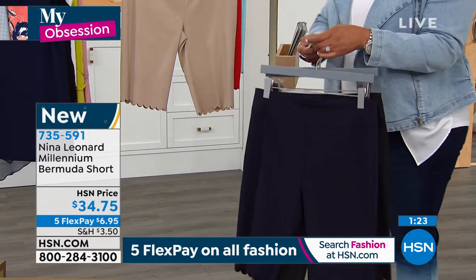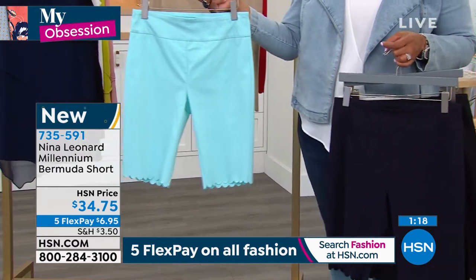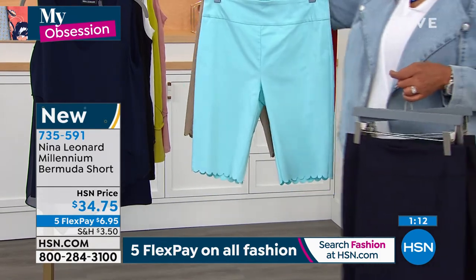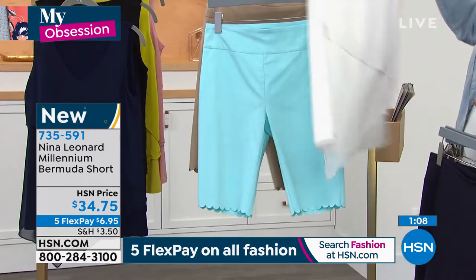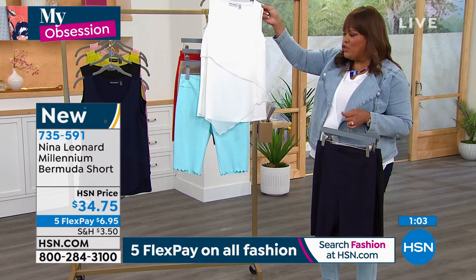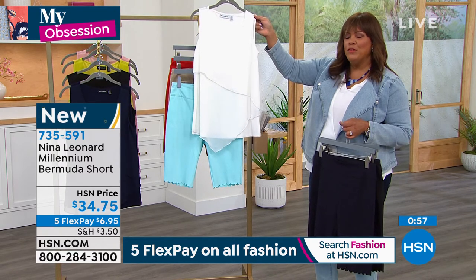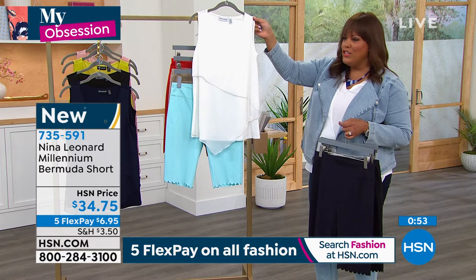Don't wait on the robin's egg blue — we only have 150 left and we're very limited in sizing. If you like that fresh, unexpected take, we have a cute little tank coming up and I would just put a white little tank with that robin's egg blue. This is something you could wear on Easter with family coming over. It's just that beautiful spring pastel look that you put on with a cute little wedge and you just look fresh.